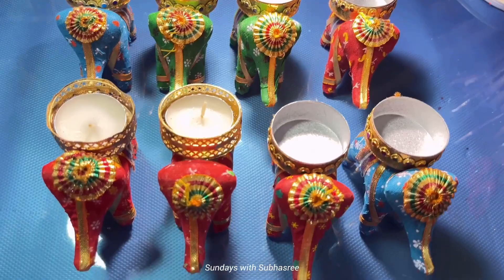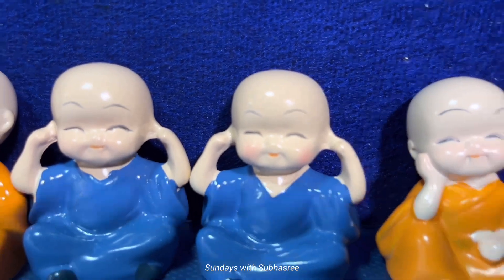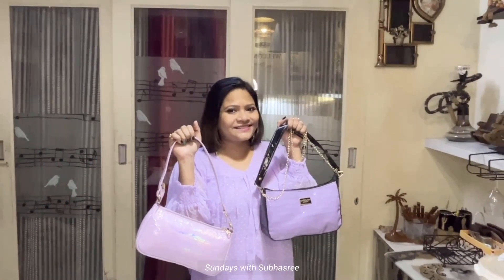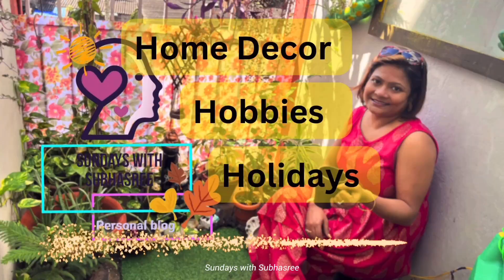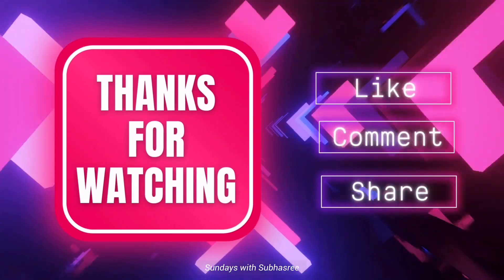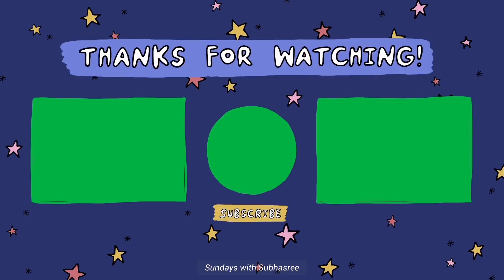From my experiences, I think Meesho is best for small decorative items or one-time use products like tea light candles or party essentials, and Amazon is best if you are looking for quality products. I hope you could relate with the experiences I shared today and that you enjoyed the video. If so, please do like the video and share it with your friends. Thank you so much for watching. This is Shubha Sri signing off for today — I'll come back next week. Till then, stay tuned to my channel and stay blessed.